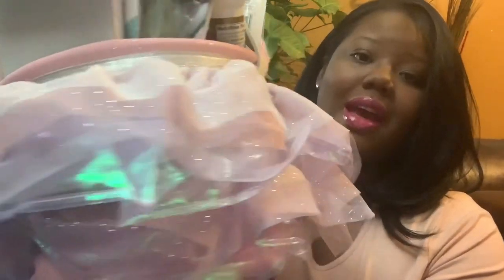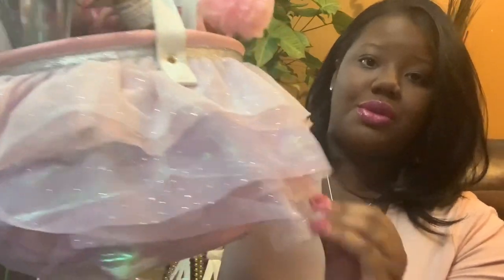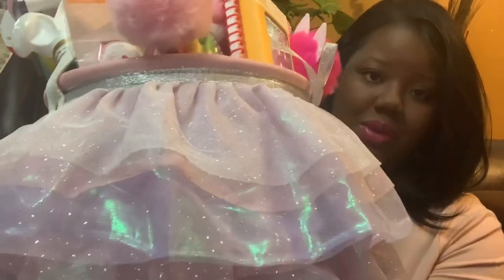My daughter is 4 and my son is 12. My daughter does have a little bit more in quantity, but not quality — I try to always make sure I get them the same amount, even though they are two different ages. I'm going to start off with my daughter's basket first since it's longer than my son's. This basket I got from Target — it has the little tutus on it. Since she just started ballet and dance class, I thought this basket was perfect. It was $9.